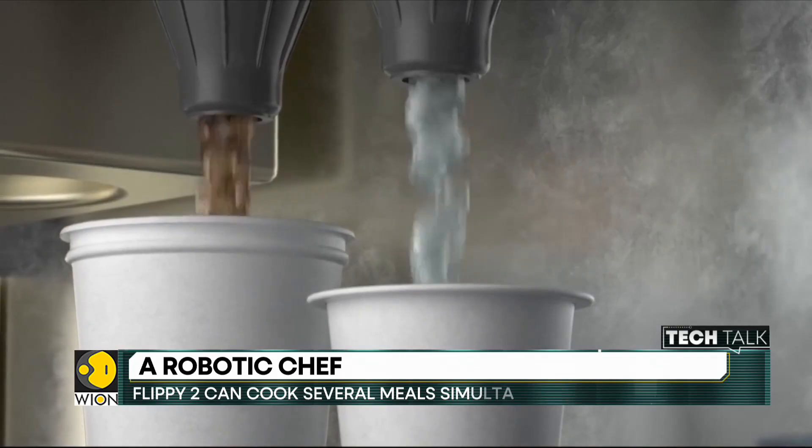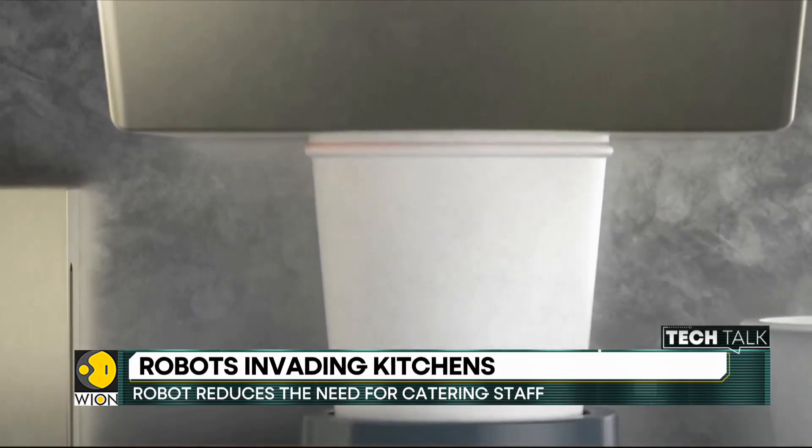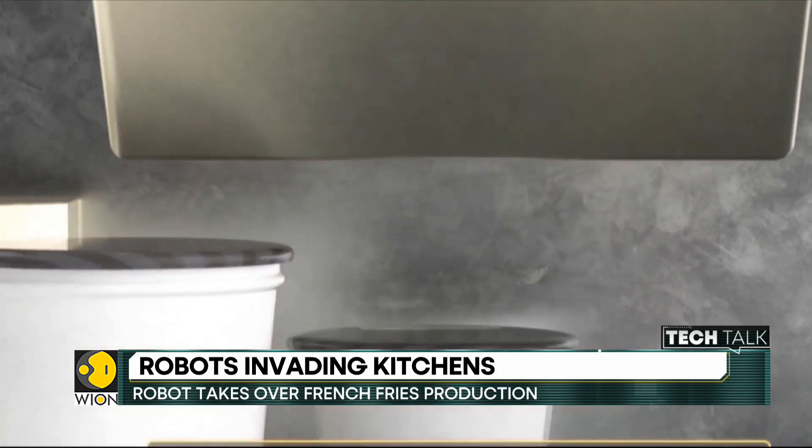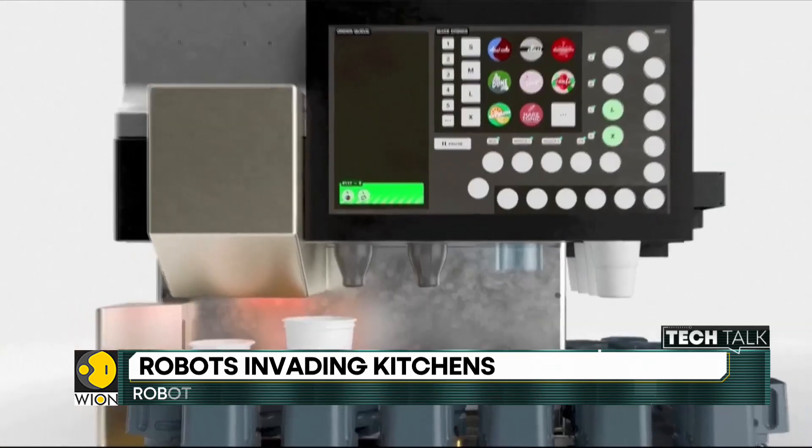Robots have surprised us many a time with their skills and precision, but can they actually replace human chefs and set up an absolutely human-free kitchen? That's quite a possibility, but the question is: when?